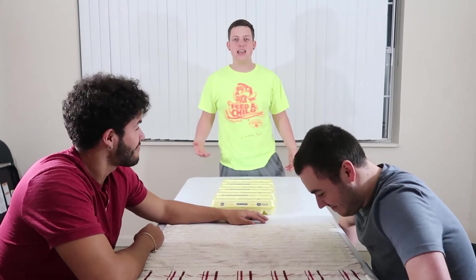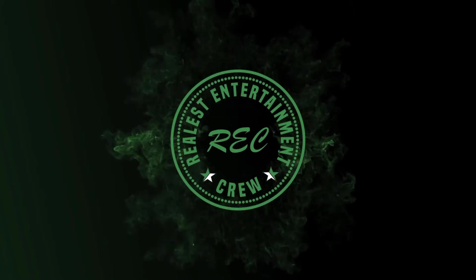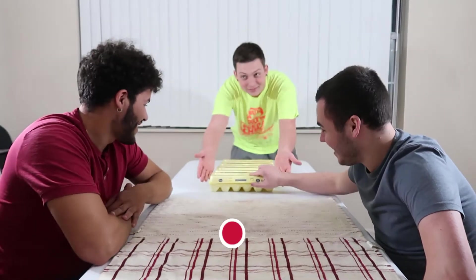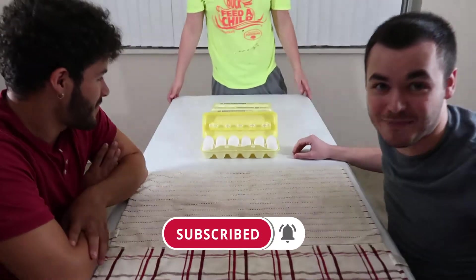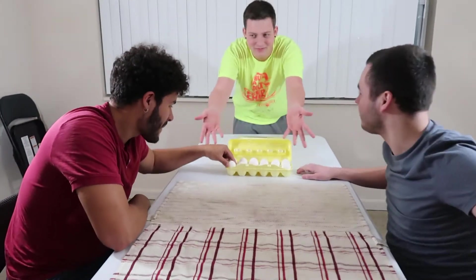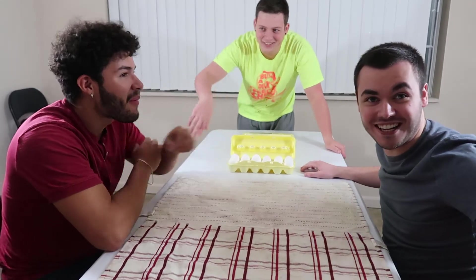Welcome back with REC. Today we have the egg roulette challenge. The way the egg roulette challenge is going to work is we got cartons of eggs here — a regular carton of eggs. They're randomized in each carton. In each carton there's eight hard boiled eggs and four raw eggs.